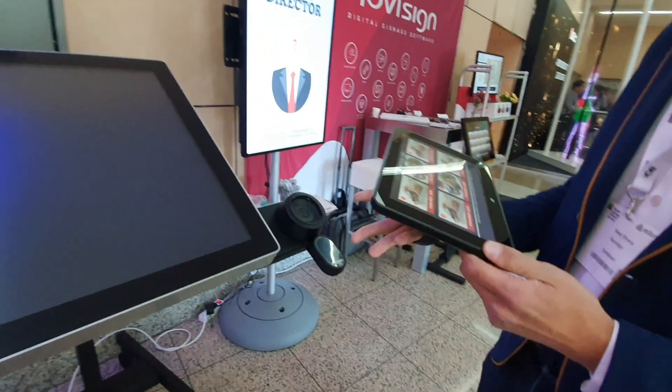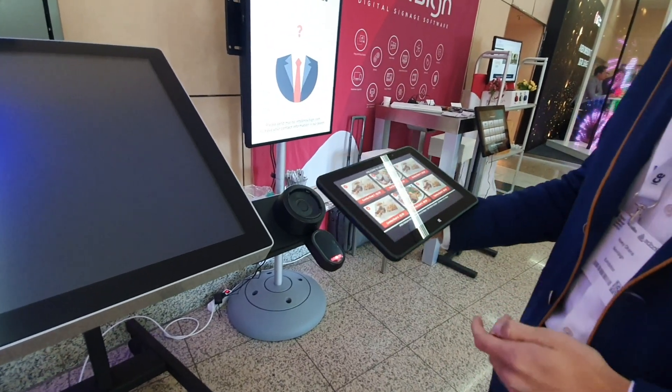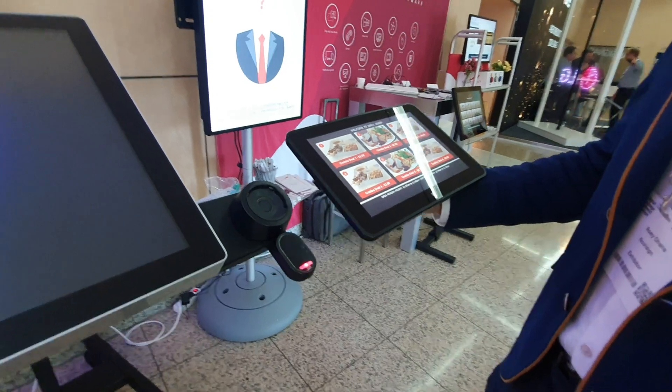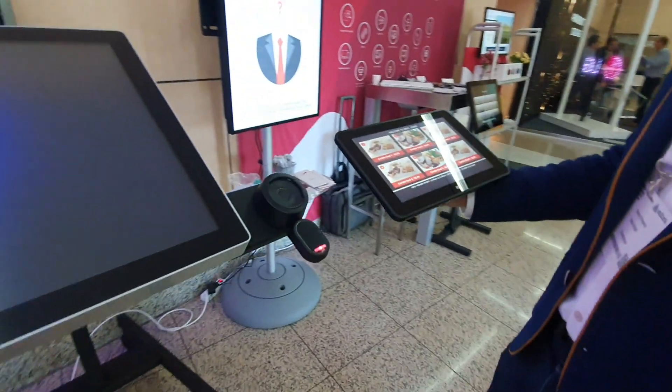This tablet can be used for mobility, for ordering in stores, and for training of employees in the retail business.